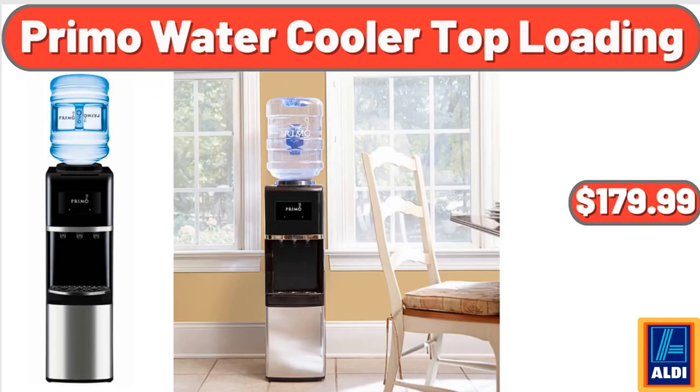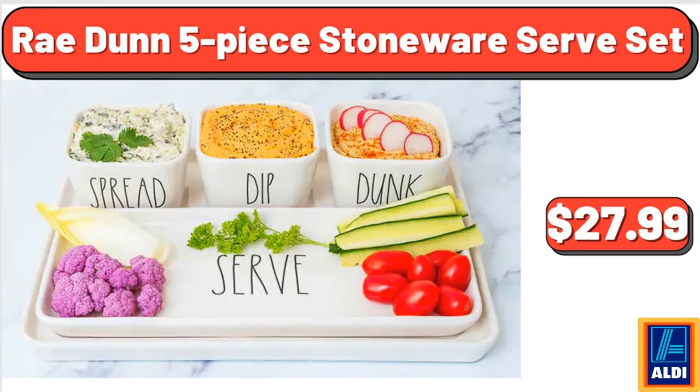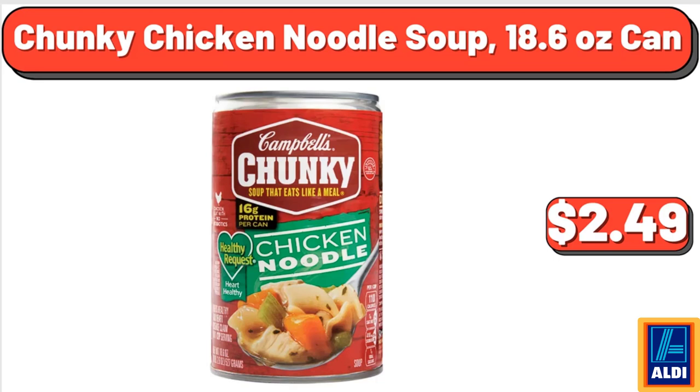Primo Water Cooler Top Loading, $179.99. Snapware Plastic Food Storage Set, 38 Count, $23.39. Ray Dunn 5 Piece Stoneware Serve Set, $27.99. Chunky Chicken Noodle Soup, 18.6 Ounce Can, $2.49.